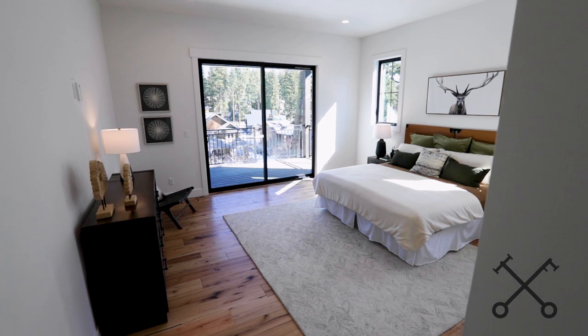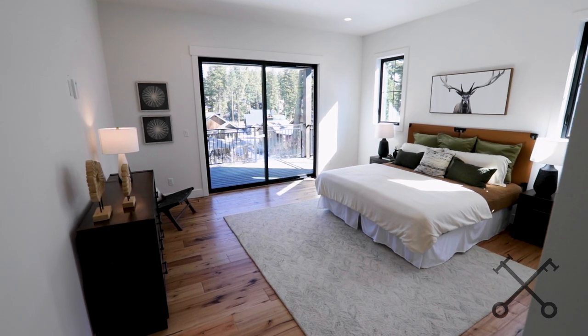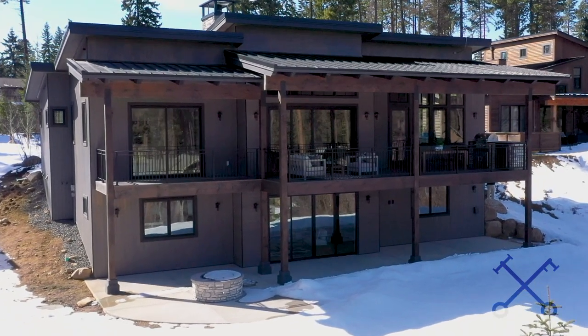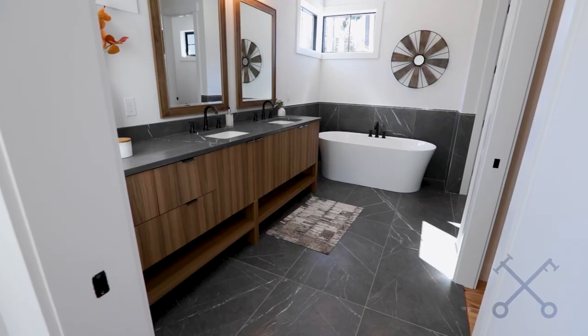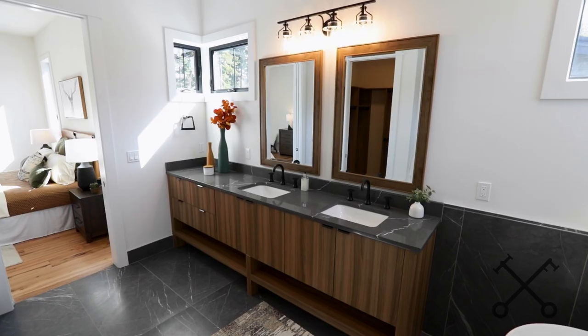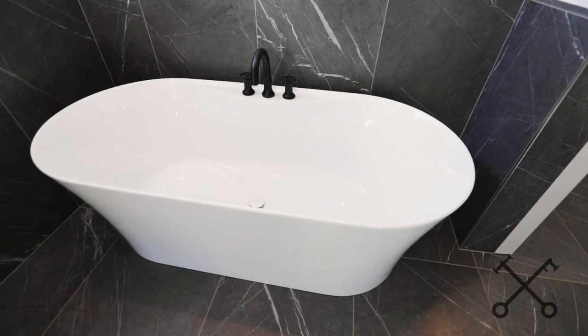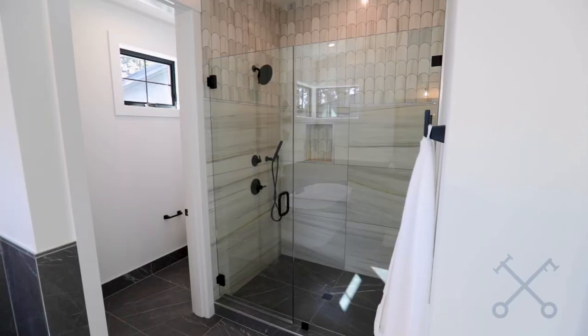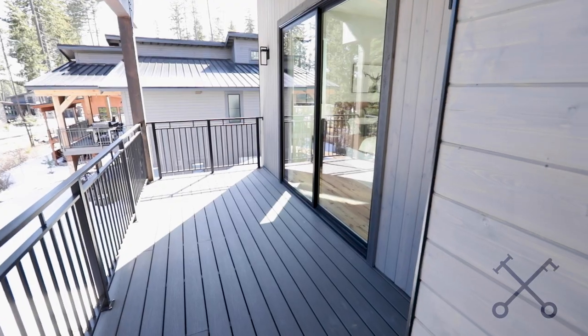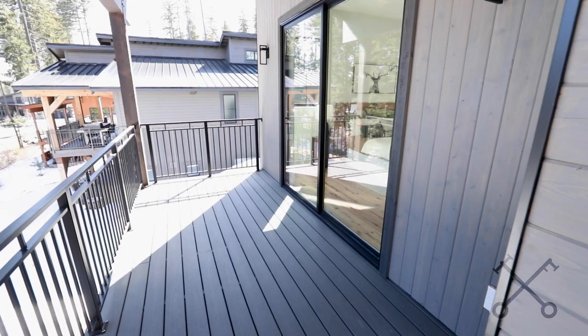Now let's check out the bedroom spaces. We're in the primary suite, and this floor plan is really wonderful because it lives almost like a one-level house, and then you have the whole second level for when guests come and family and friends want to stay. The primary suite has a huge spa-like bath, really big vanity, tons of storage, a separate soaking tub, a great shower, and beautiful finishes that are carried from the kitchen throughout the home. I love the natural light in here as well, and you also have a private deck off of the primary suite.